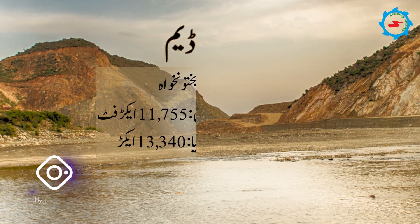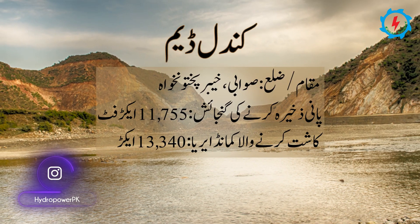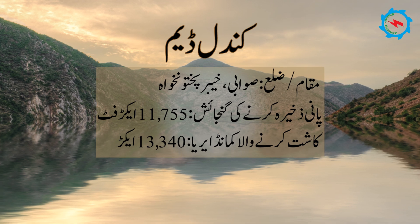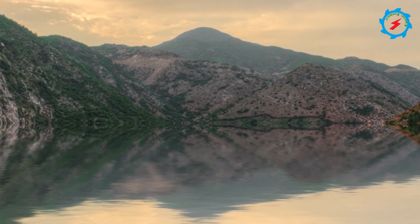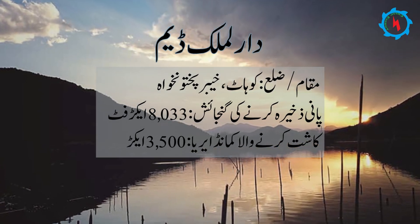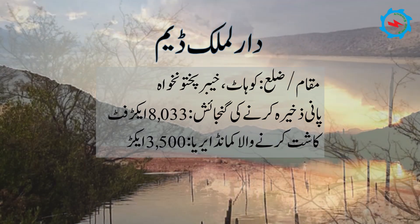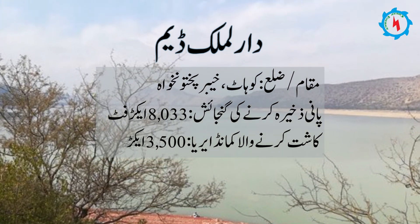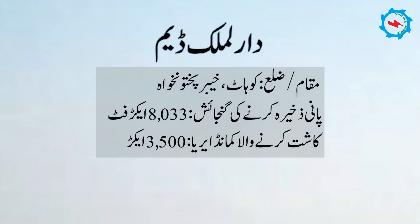The Kundal Dam is located in Swabi district of Khyber Pakhtunkhwa, with a storage capacity of 11,755 acre-feet and cultivable command area of 13,340 acres. The Dar Malik Dam is located in Kohat district, with a storage capacity of 8,033 acre-feet and cultivable command area of 3,500 acres.